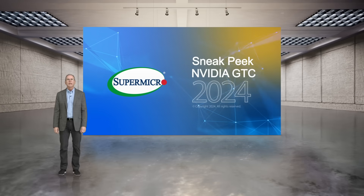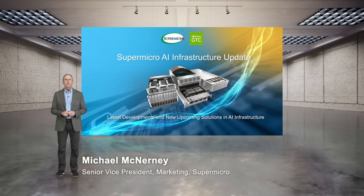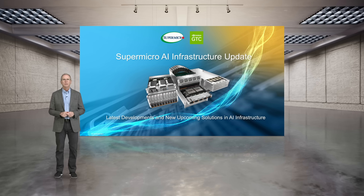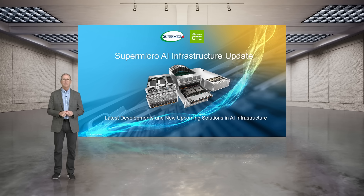Hello, welcome to Supermicro's AI Infrastructure Update at GTC. I'm Michael McNurie, Head of Marketing here at Supermicro. We've delivered AI clusters made up of thousands of systems and deployed some of the largest AI training solutions in the world. This update provides an overview of current and future products and the tremendous innovation needed to make that happen.